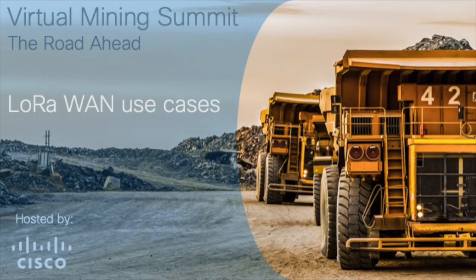Thank you Kevin, and thank you for joining us for the LoRaWAN session. Next up is our 5G as a service session — click on the next video to join us for that.